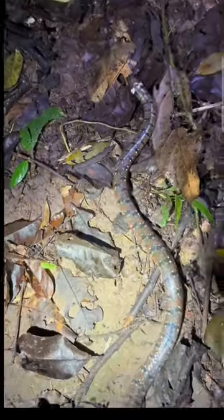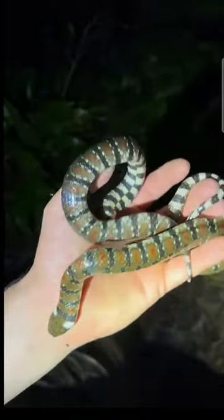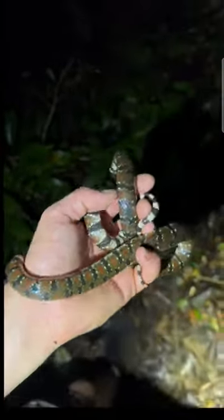Ooh, check out this coral mud snake. These guys are a rear-fanged aquatic snake — just mildly venomous.